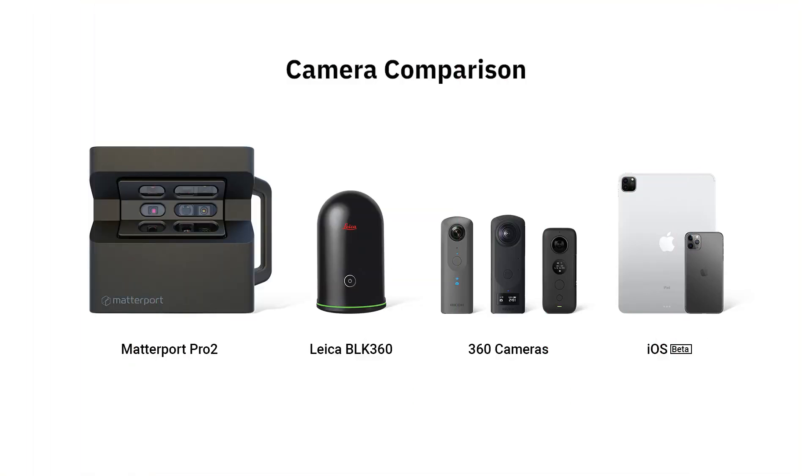The Matterport platform is currently supported by four camera classes: the Matterport Pro 2, Leica BLK360, 360 cameras, and most recently the iPhone and iPad.